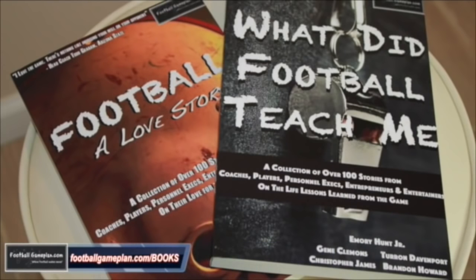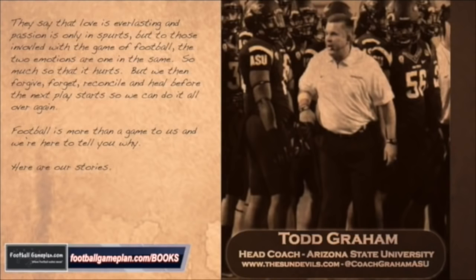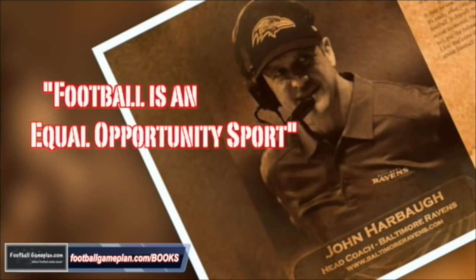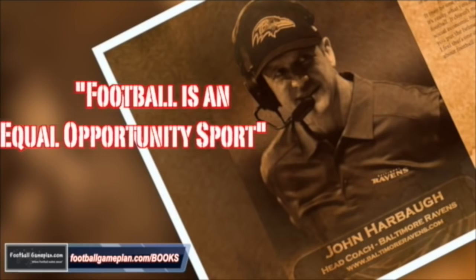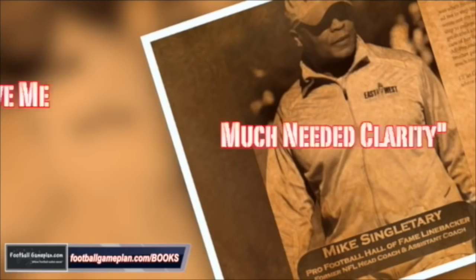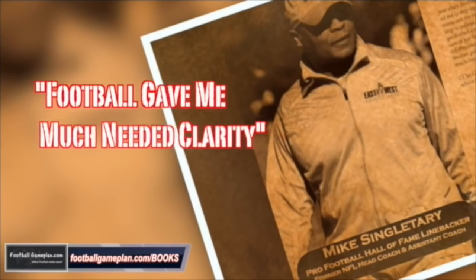Don't forget to check out and grab your copy of our two newly released books, Football: A Love Story, and What Did Football Teach Me? These books feature over 100 stories from current and former coaches, players, executives, and entertainers from across the football landscape, describing what got them involved in the game, what they love about it, and what life lessons the game taught them. You can find or order your copy from our website at footballgameplan.com/books.